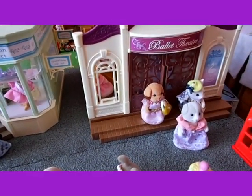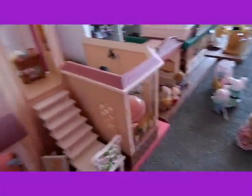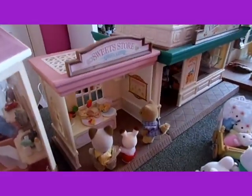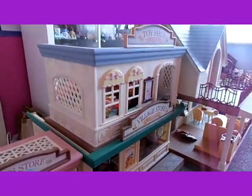The Ballet Theatre, the Beauty Salon, the Sweets Store, and the Village Store with the Toy Shop on top and Courtyard Restaurant.